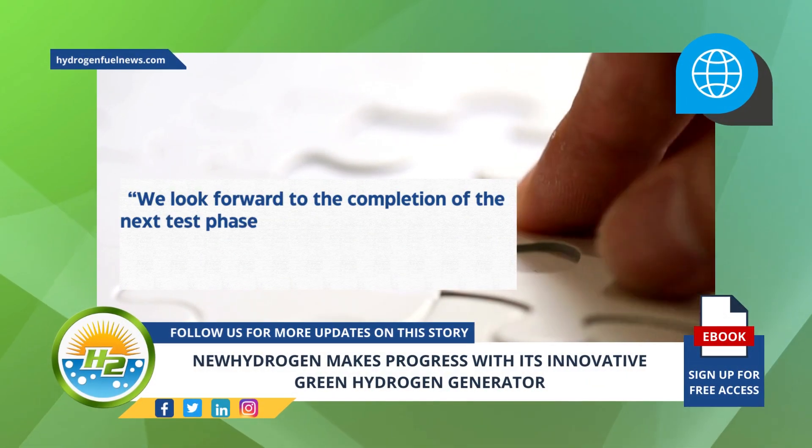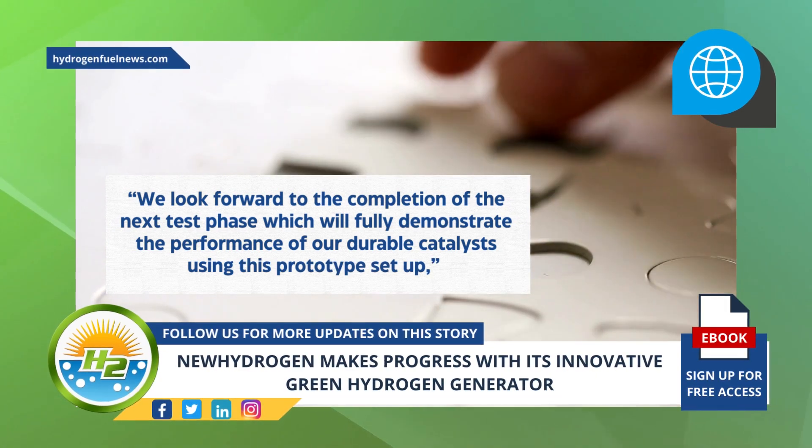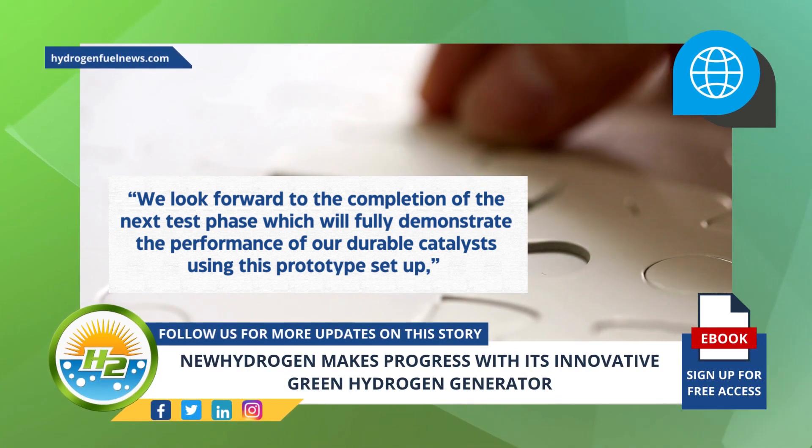We look forward to the completion of the next test phase, which will fully demonstrate the performance of our durable catalysts using this prototype setup, said Lee.